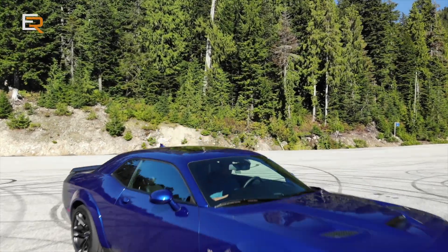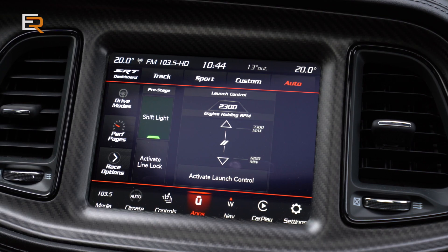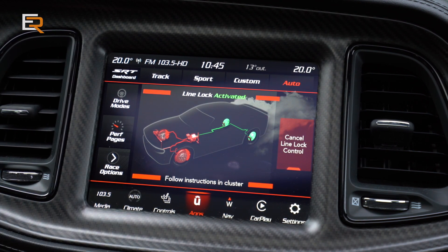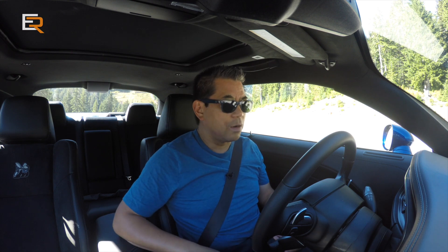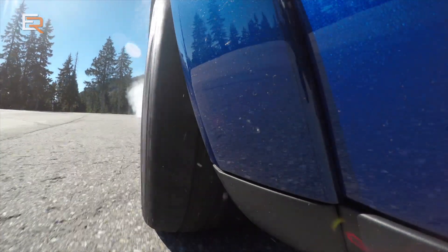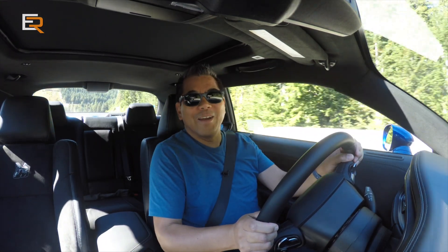Since we're already in the SRT dashboard, let's check out line lock. What line lock does is separate the rear brakes from the front brakes, allowing you to do a brake stand without wearing out your rear brakes. We're going to hit that — it says 'apply brake pressure,' and the vehicle must be in forward gear. There we go — a little bit of smoke action there. Not too shabby! That sure makes it easy to do.